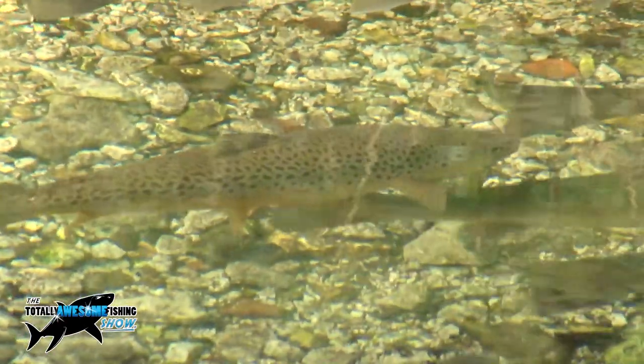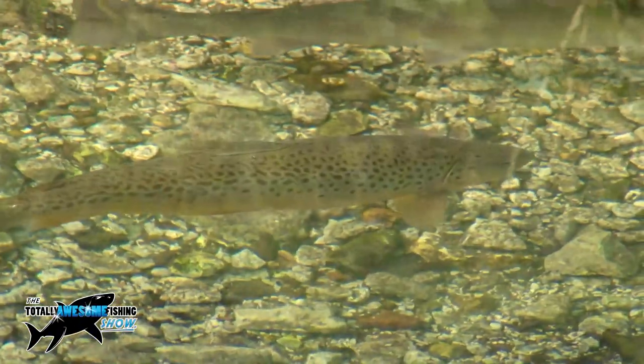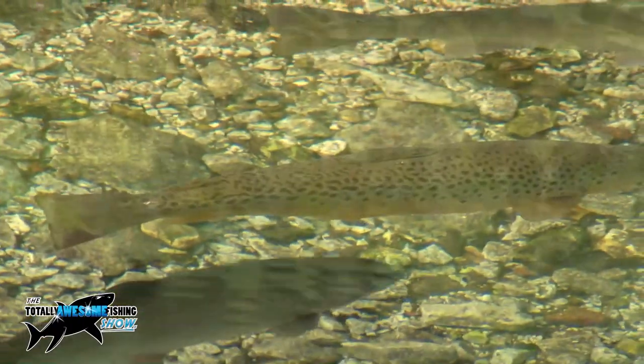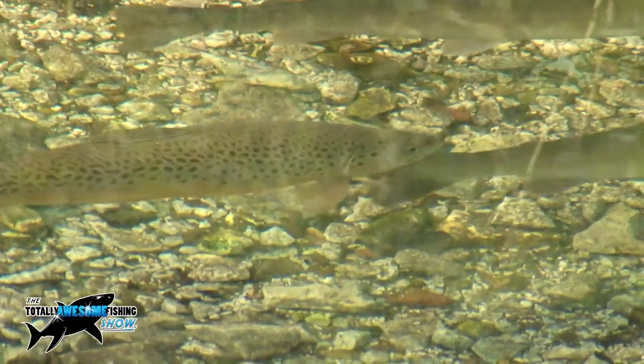The brown trout is the one that interested me. In 1928 in Switzerland, a 68-pound brown trout was netted in a lake. I mean, that doesn't even bear thinking about on a seven-weight fly rod, does it?